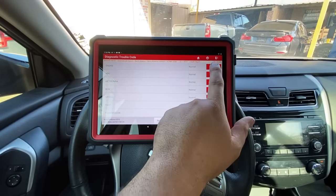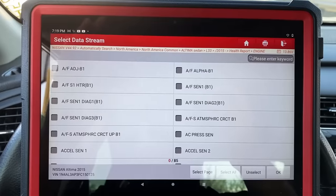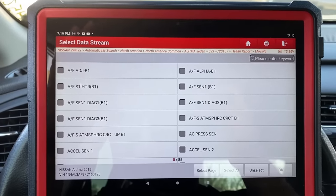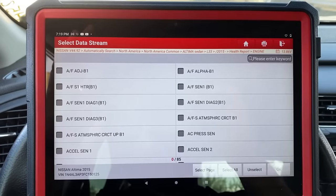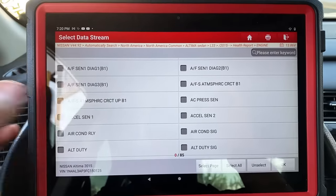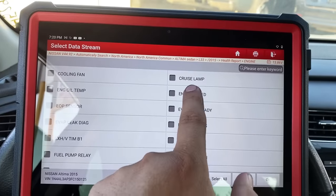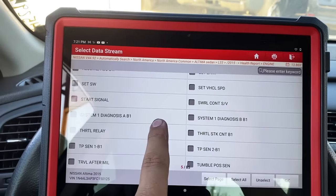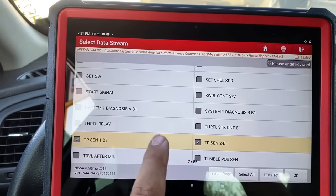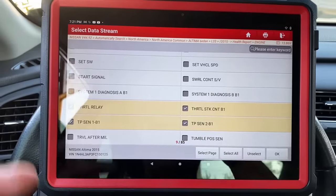Let's move into the engine computer and read some data. We're in the ECM — let's read data and select all signals. I want to focus on data pids related to the ETC system: accelerator pedal position sensors one and two, and throttle position sensors one and two. I'll select accelerator sensor one, accelerator sensor two, closed throttle position, engine speed, mass airflow sensor, TP sensor one, throttle position sensor two, and also the throttle relay and throttle stuck count.